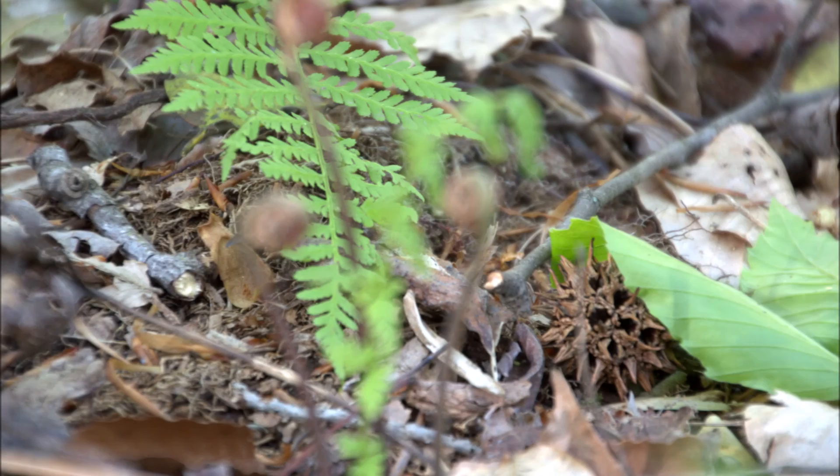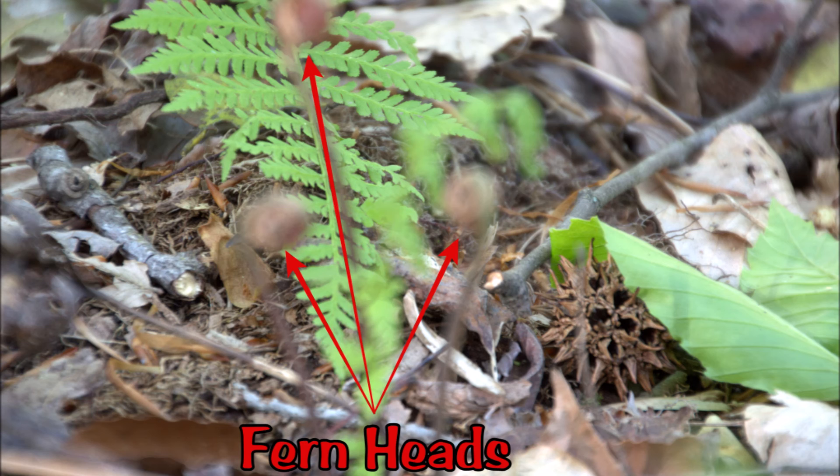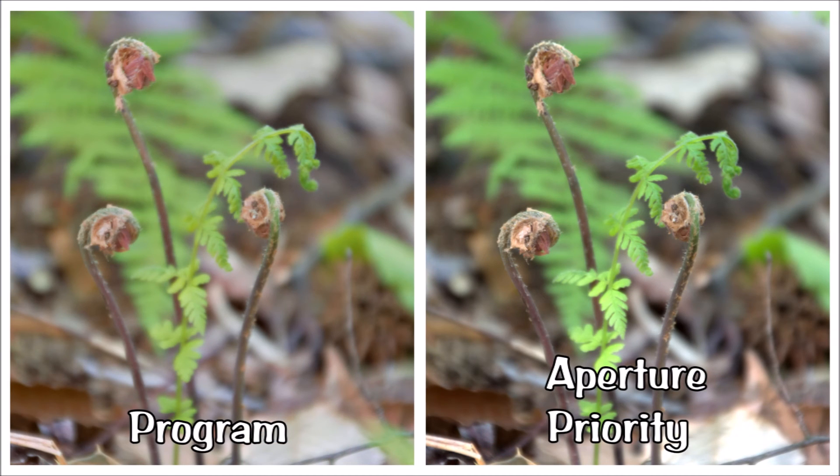Here are the ferns I mentioned, taken in program mode with area focus. The camera chose the subject poorly — it should have chosen the fern heads, not the leaf behind them. Playing fair, I gave the program a target for focus and it did a better job, though the focus is a bit soft — there was some wind that may be the cause. The camera chose f6.3, as did I, since that was the lowest aperture available at full zoom. But the exposures do not look the same.